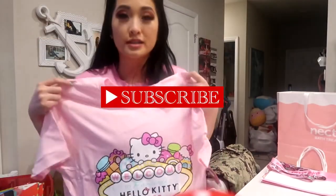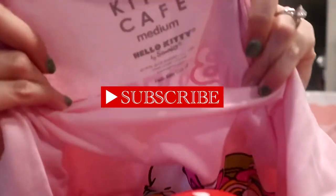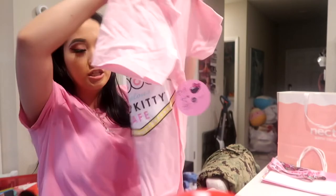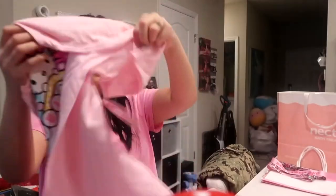This Hello Kitty Cafe shirt is a medium for me — I have big boobs so I didn't want to get a small just in case. On the inside it says 'Hello Kitty Cafe' and 'Sanrio.' I really just wanted the shirt to stay home and chill in. It says 'Sweets' and 'Hello Kitty' — I love it because I love bows, I love sweets — which is probably why I get gestational diabetes when I'm pregnant — and I love Hello Kitty. The tag says 'Hello Kitty Cafe.'